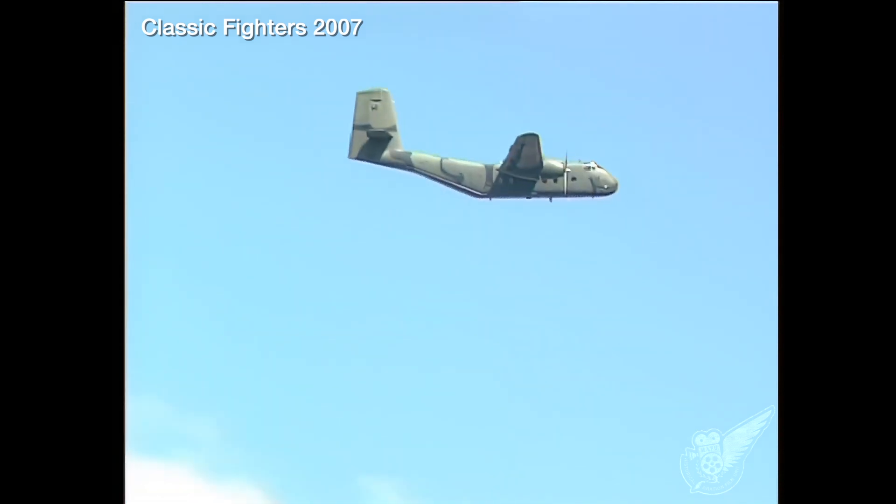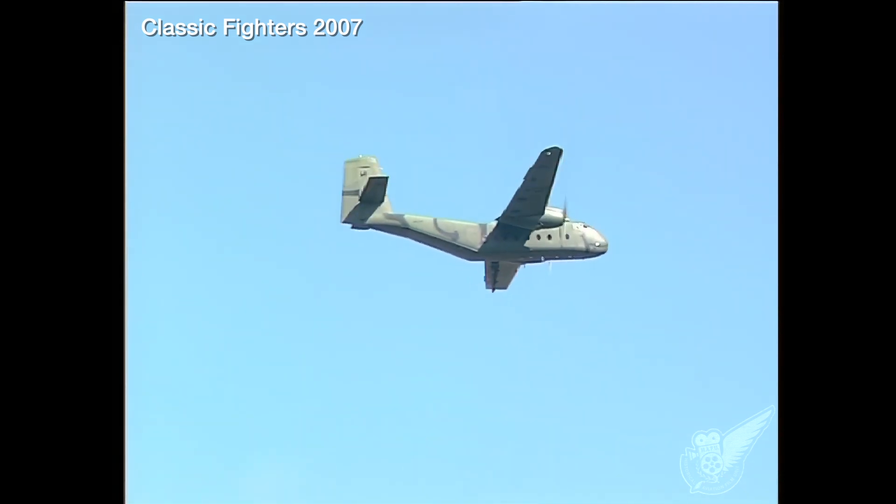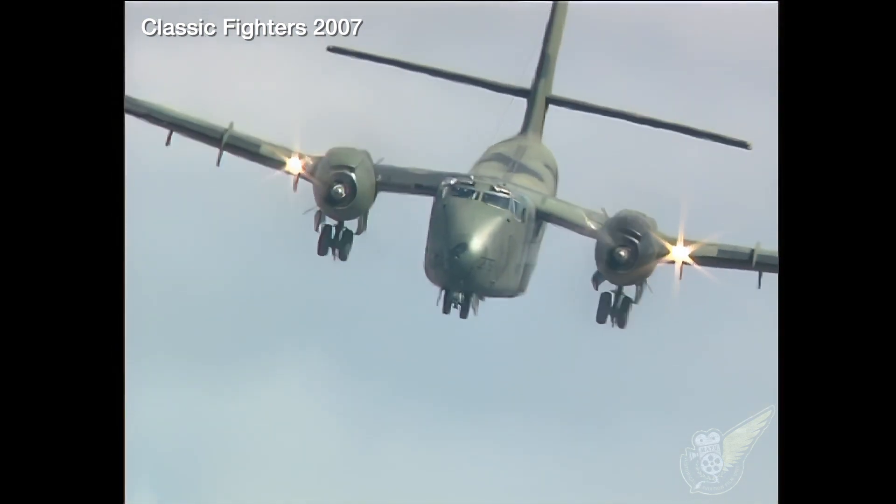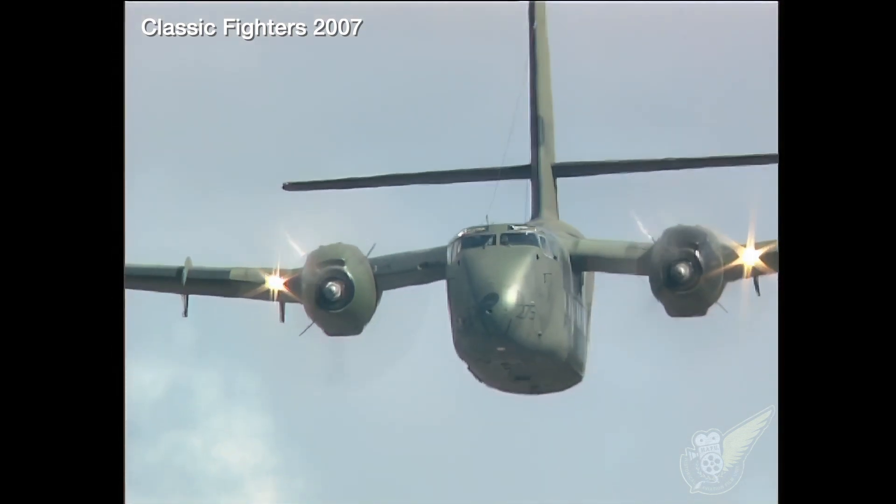While these aircraft initially flew in 1958, the ruggedness and the usefulness of the design has enabled the RAAF to continue to operate 14 examples of the type to this day.